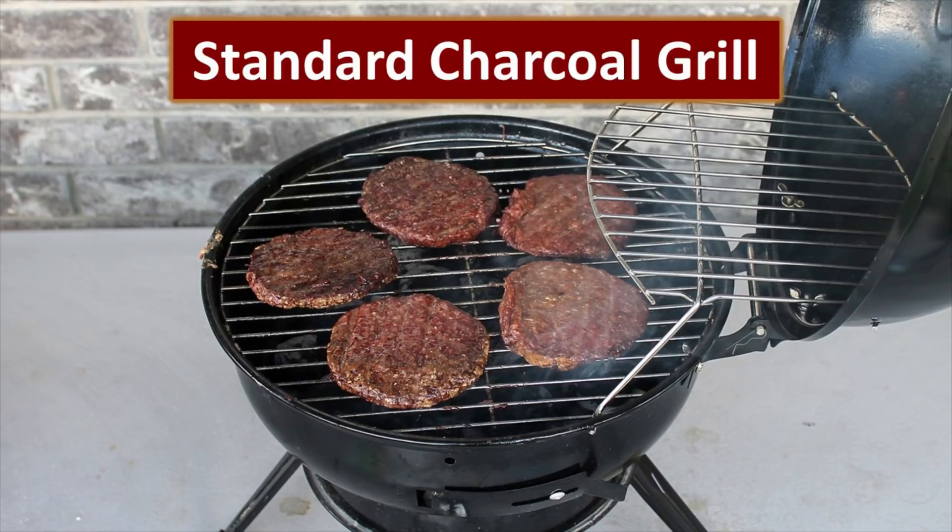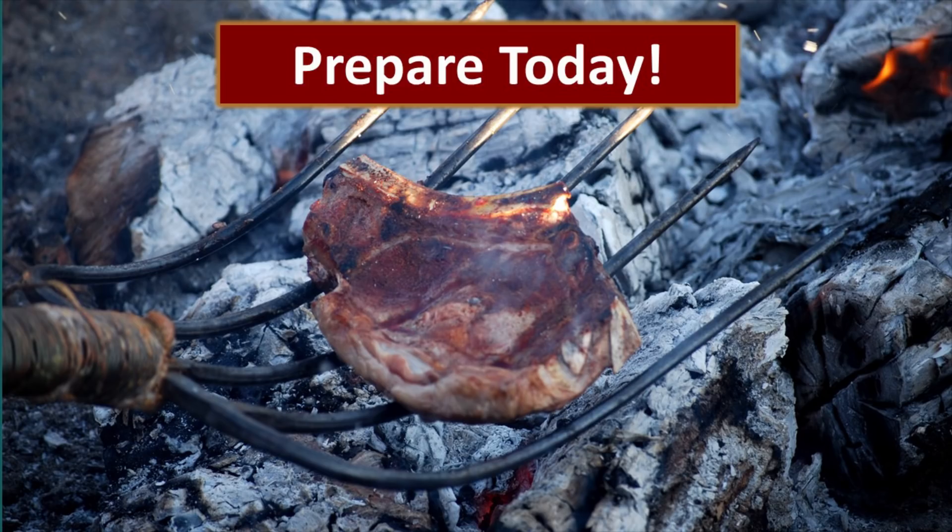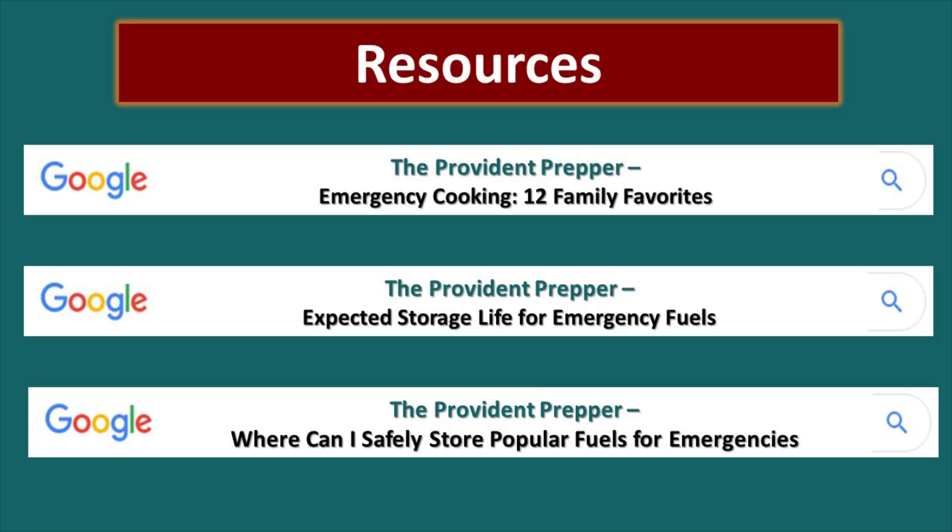Of course, another option that works well is the standard barbecue grill. These aren't quite as energy efficient, which should be a consideration, but they will get the job done. The choice is yours. You can start now — prepare by storing some charcoal and getting some fun cooking devices. You don't have to get all these tools; I would start with some of the simpler ones and practice with them. Decide what's going to work best for you and yours. Here are some resources we encourage you to look at.